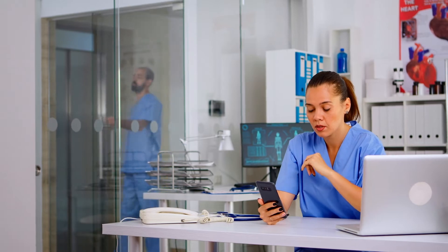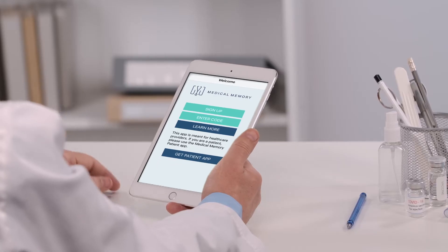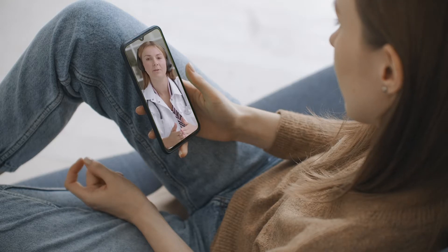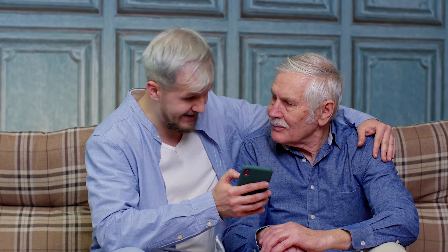Effective patient communication is vital. Medical Memory created a HIPAA compliant mobile app that records patient interactions, giving families immediate health updates about the patient.